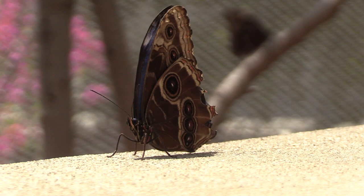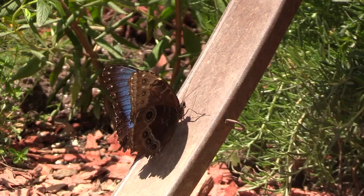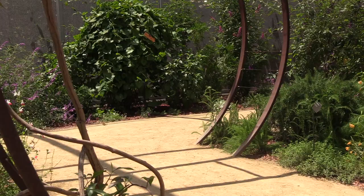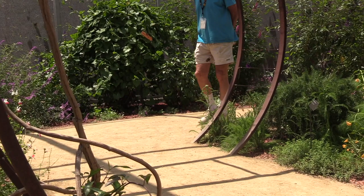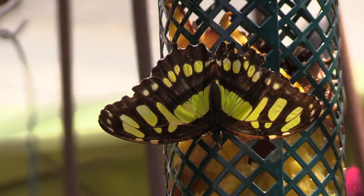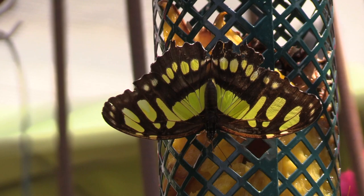Sounds like a one-stop shop for butterflies today. Absolutely, one-stop shop for butterflies — I like that, that should be on the brochures. To experience the fluttering kaleidoscope of color, don't miss the Butterfly Pavilion each spring at the Natural History Museum of L.A. County.